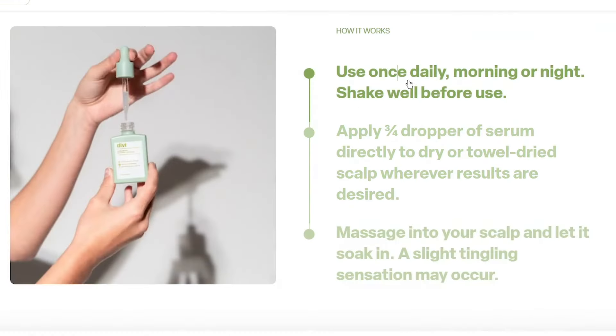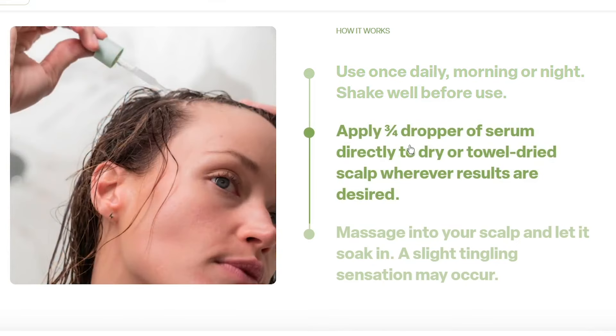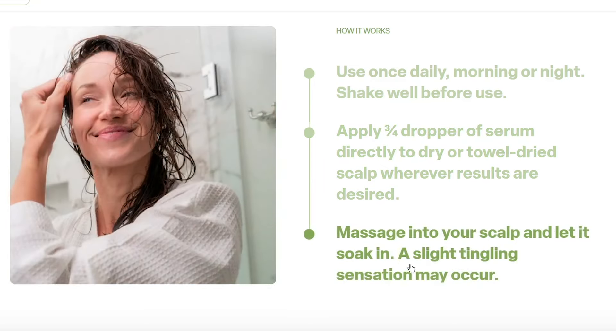Divi is also a leave-on product. Use it morning and night on dry hair — shake well, apply three-fourths of a dropper to the area you want to treat, massage it in, and leave it to soak in. Another great product.